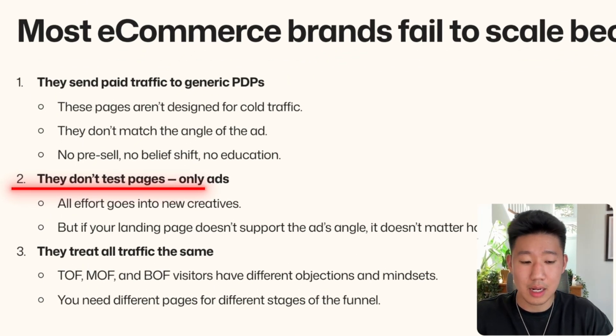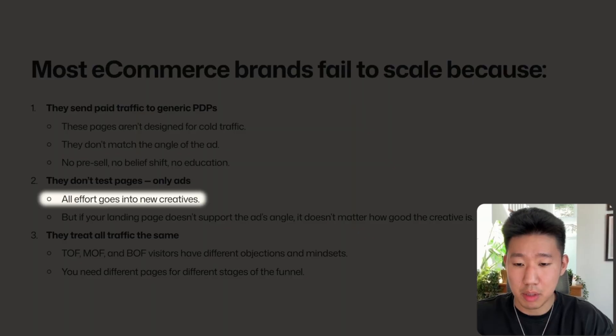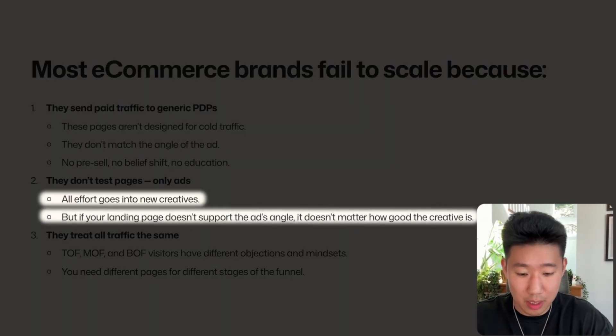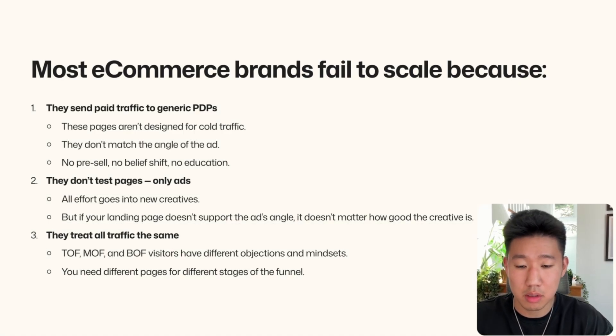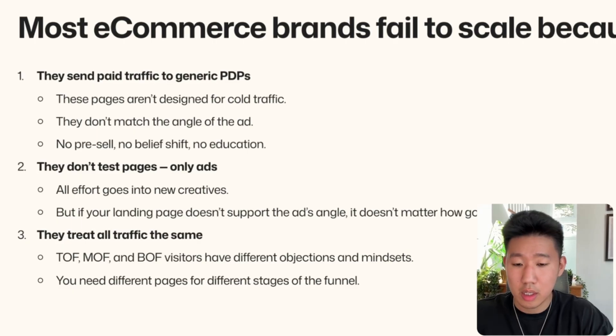Number two is not testing new pages and only focusing on ads. A lot of brands spend all their effort, time, energy, and budget into new creatives, which is valid — but if your landing page doesn't support the ad angle, it doesn't matter how good the creative is. The page needs to match what the ad is saying. Number three, which summarizes everything, is treating all traffic the same.